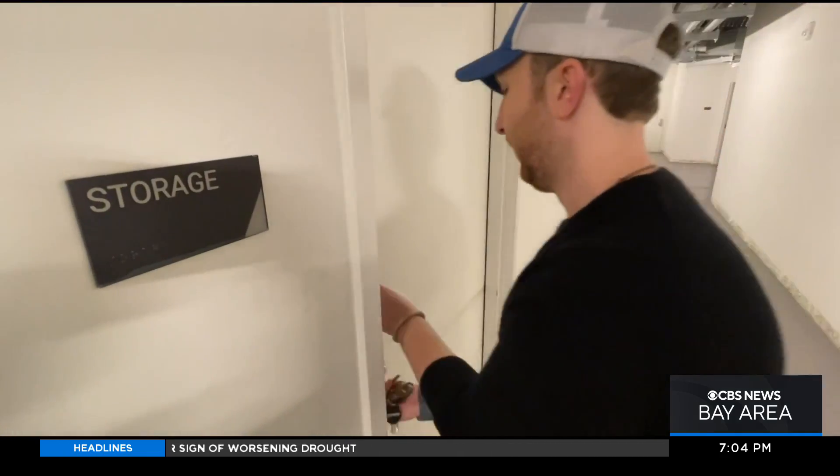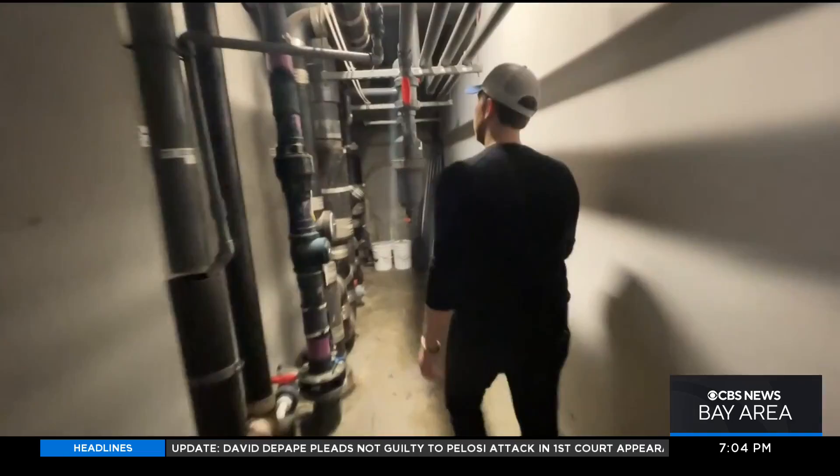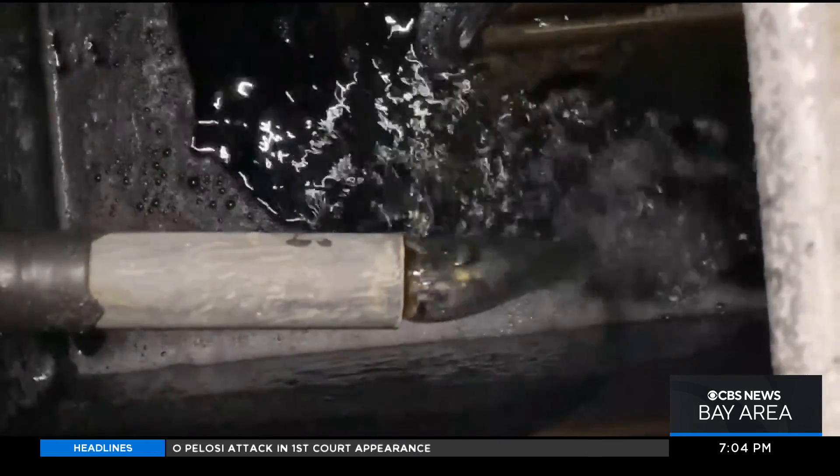Aaron Tartakovsky, founder of a company called Epic Cleantech, says after two years of testing, his system has become a model for what's possible in water conservation. By reusing 7,500 gallons per day, or up to two and a half million gallons a year, that is two and a half million gallons less of fresh drinking water they have to bring into this building.